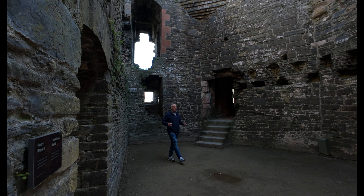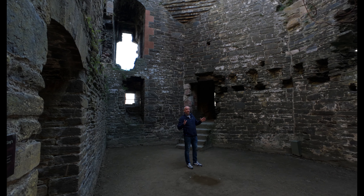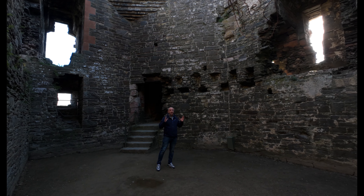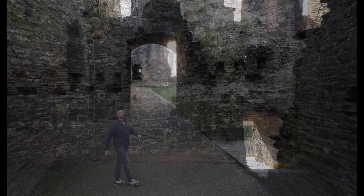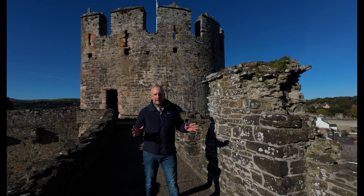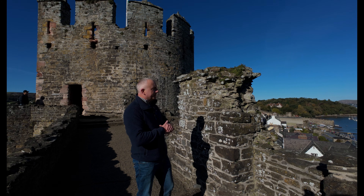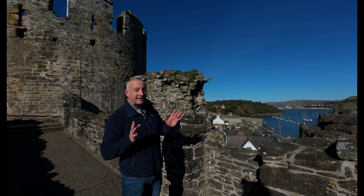Conway Castle was more than just a military stronghold — it was also a royal residence. The royal apartments were both luxurious and situated in one of the most heavily defended parts of the castle, with thick walls and narrow entrances that could be easily defended. From up here on the battlements, you really get the feeling that you're safe from any danger outside, as long as you had supplies and a competent garrison.